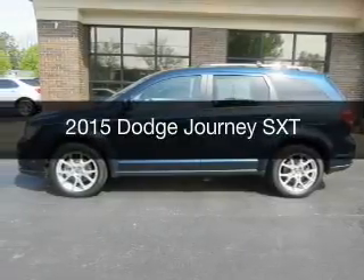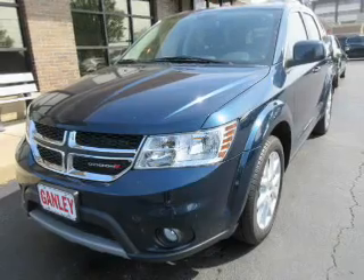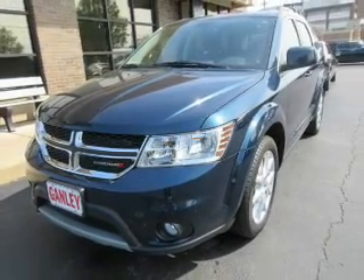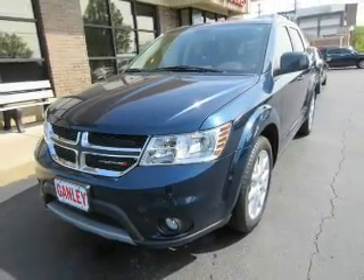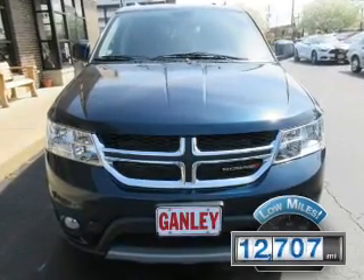This is a used 2015 Dodge Journey. Grab life by the horns. It's powered by front wheel drive, engine, and an automatic transmission. With fewer than 15,000 miles, this vehicle has a long road ahead.